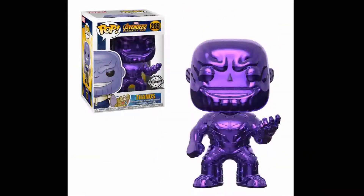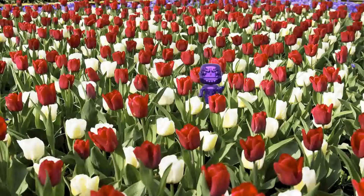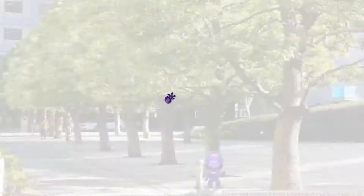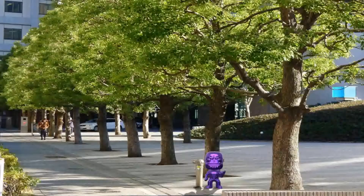Number 7: Thanos Purple Chrome. He's angry. He's menacing. He's ready to kill all your favorite Marvel heroes. His name is Thanos and he has the Infinity Gauntlet. This purple chrome is a variant of the standard Thanos Pop from the Infinity War line. Thanos Purple Chrome is number 289 in the Marvel Pop line and is exclusive to Pop Culture. He currently holds a value of $85.